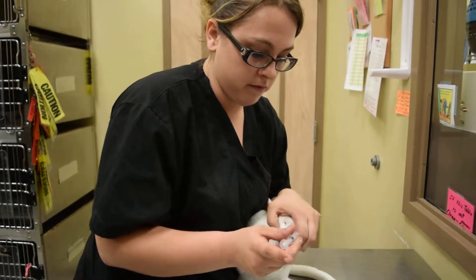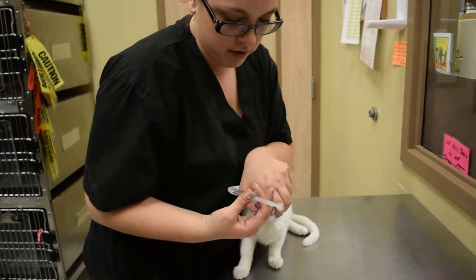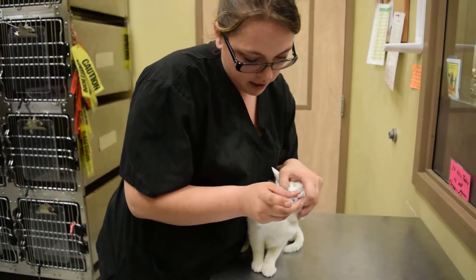We're going to go ahead and flush it with about four mils of water, because on cats it takes a lot longer to reach the stomach. So he gets a drink of water after.